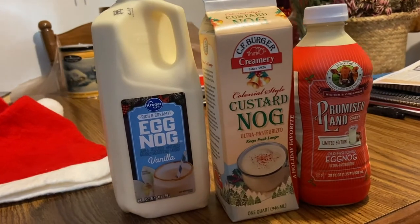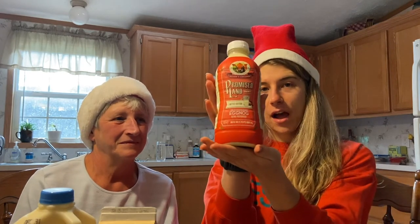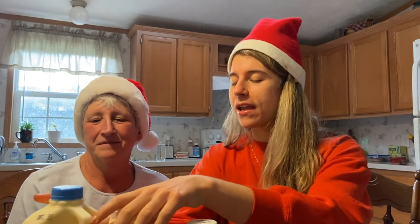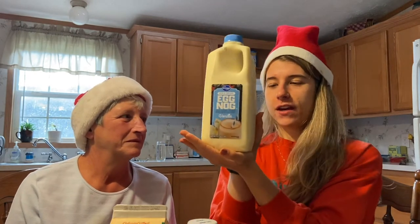We're going to hope that we're actually in frame this time, because for the yogurt video we were not. For eggnog for the holidays, we got it! I went to Kroger — non-sponsored, but would love to be — and I got us three gorgeous varieties: Promised Land Dairy limited edition old-fashioned eggnog, CF Burger Creamery colonial style custard nog, and the regular rich and creamy Kroger eggnog vanilla.